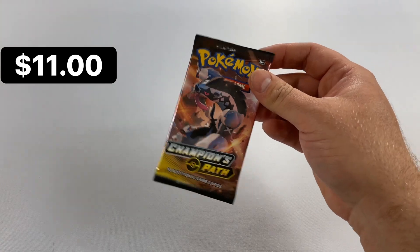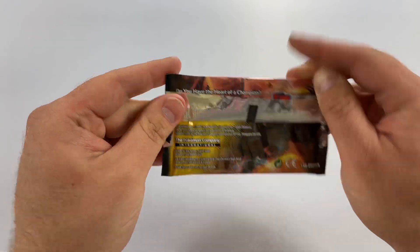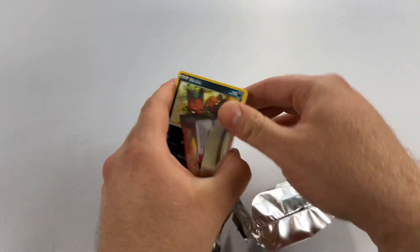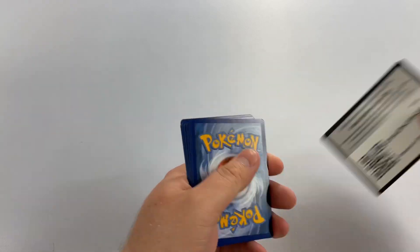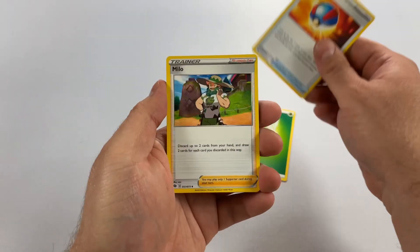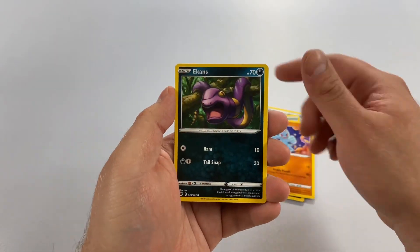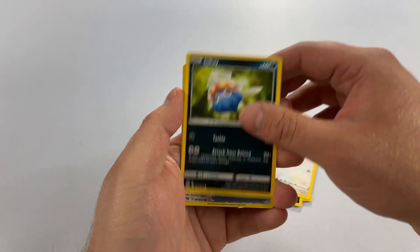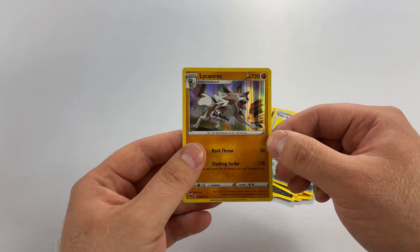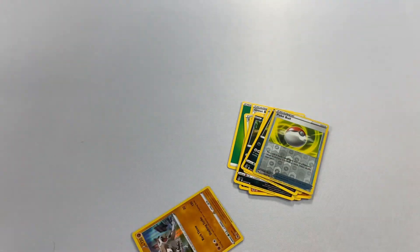Last pack — magic, please give me something good! This is a Champion's Path — that's actually a nice one, I believe from 2020. I thought this was older for some reason. We got an energy, Great Ball, Milo, Turf Wars, Nickit, Machop, Ekans, Inkay, Pokeball — and the last card is a... I don't know what it is. Until next time, ladies and gentlemen, I'll see you on the next video!